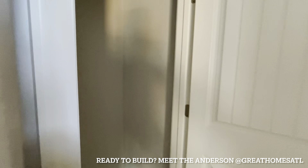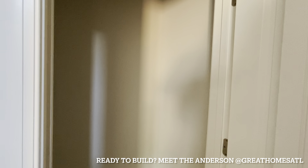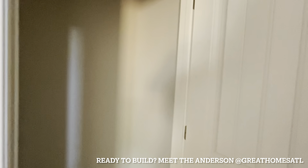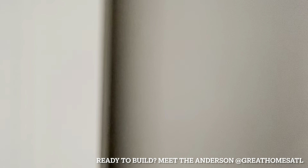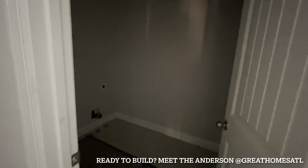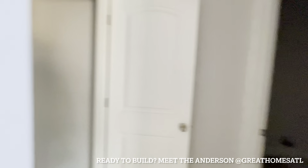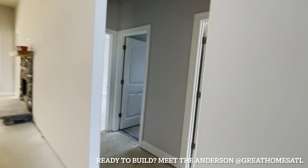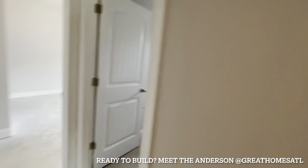Over here is a hall closet for hanging up jackets. This is the laundry room — it doesn't have electricity yet, but it's a really nice size. It has tile in there.